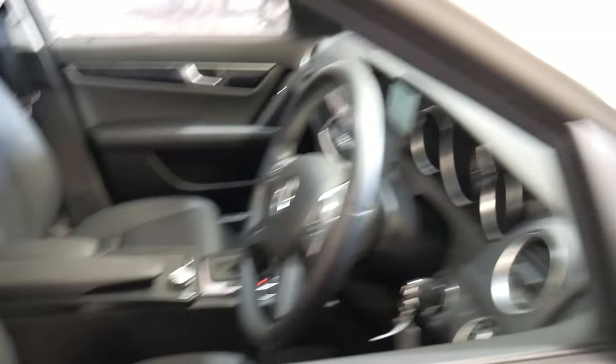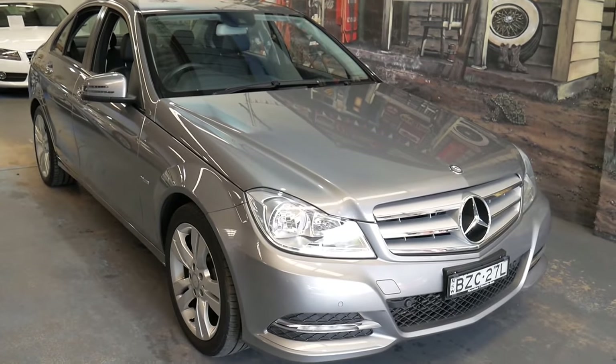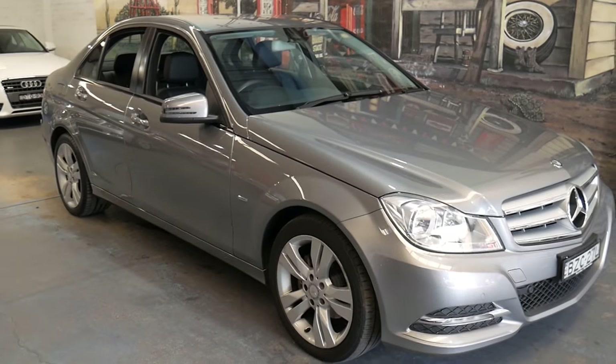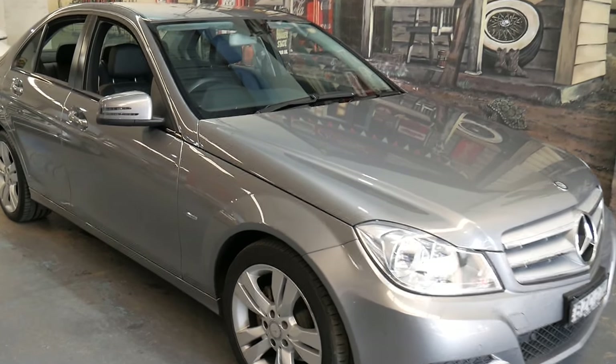If you're cross-shopping a little Ford or a little Mazda or something, live a little and get yourself into something like this — it really is going to be significantly more enjoyable. It will be safer, equally as reliable, and they are not expensive to service, especially if you have a good indie mechanic or local specialist.